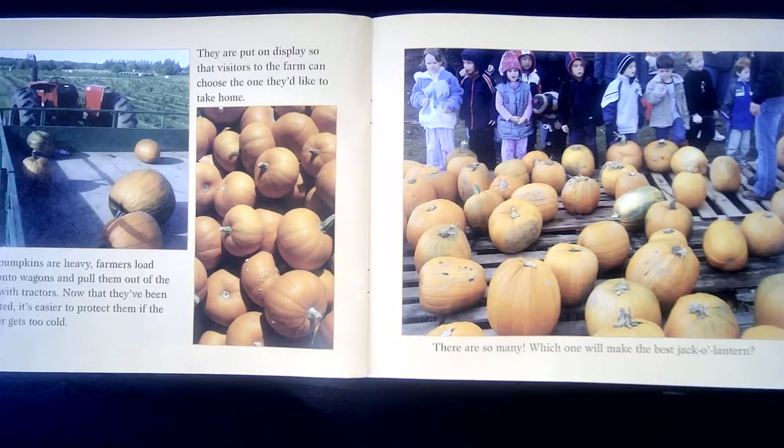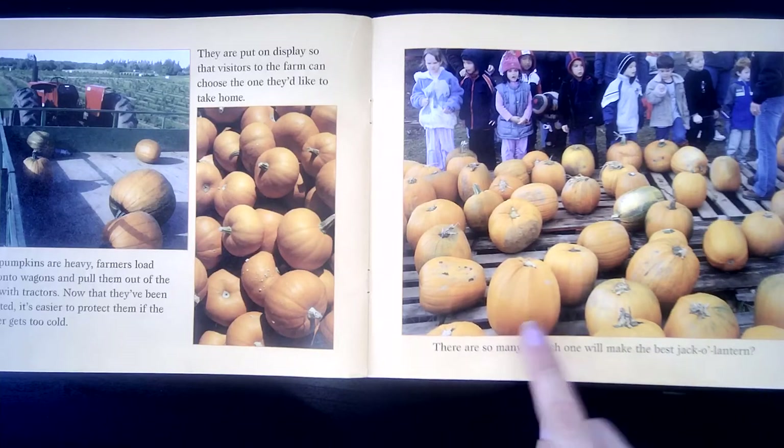Since pumpkins are heavy, farmers load them onto wagons and pull them out of the patch with tractors. Now that they've been harvested, it's easier to protect them if the weather gets too cold. They are put on display so that visitors to the farm can choose the one they'd like to take home. There are so many — which one will make the best jack-o-lantern? Which one do you think you'd pick? I think I want this one. I could put a nice design right there.